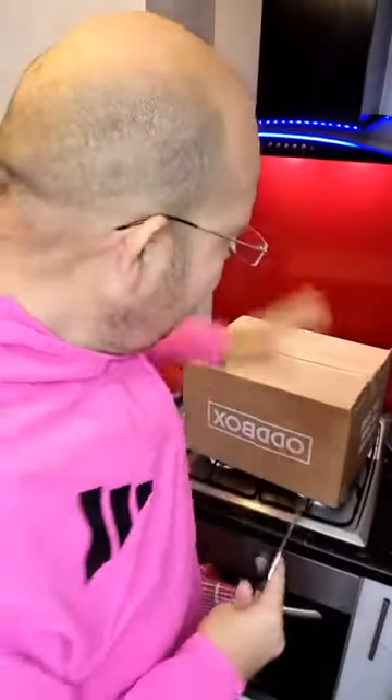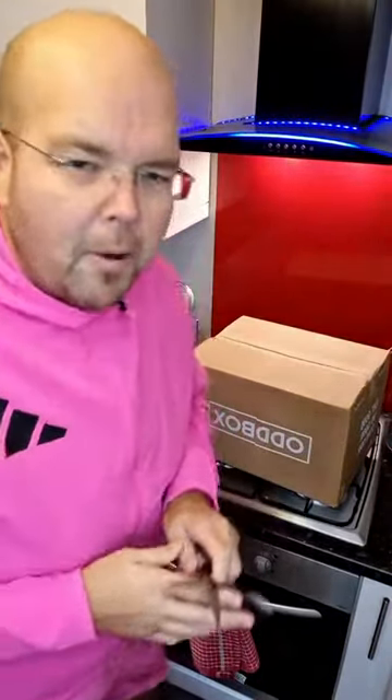For those of you who don't know what an odd box is, it's a delivery of wonky vegetables. You can have fruit, you can have vegetables, you can have a mixture of both, and you can have small, medium and large. This is a large vegetable odd box.